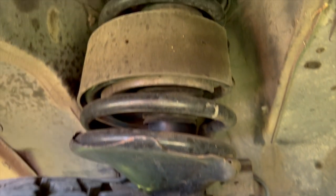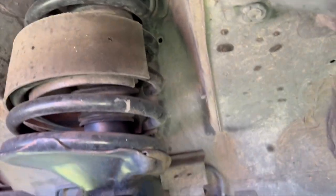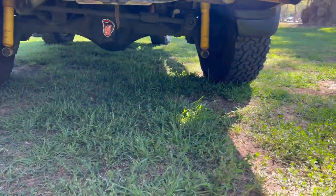For the front suspension, I installed HD Old Man Emu coils, Sumo Spring coil wraps, and KYB struts. In the rear, I have Old Man Emu medium-duty coils, and I replaced the stock bump stops with Sumo Springs as well.